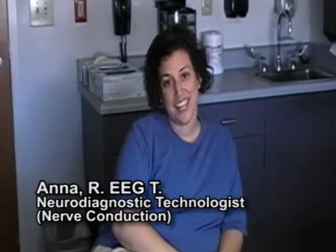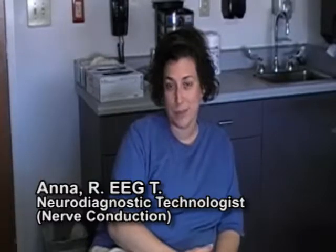Hi, my name is Ana and I am a neurodiagnostic tech. I've been a tech for 10 years and I perform EEG studies and I have a background in nerve conduction studies as well.